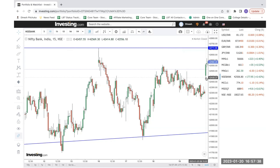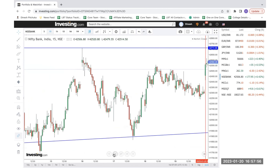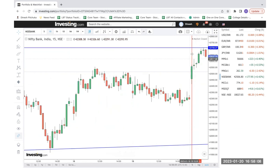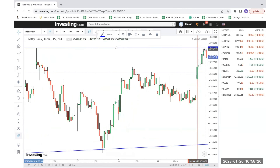We can see that this particular candle was a good opportunity which happened today. So this was actually moving in the upward direction, then a correction phase, and then started to move in the upward direction again. If we take this candle as an opportunity candle, the target would be this one, which is a strong resistance. It has hit this particular target — it's not always necessary that the exact tip of the candle will be hit; sometimes it may go close to it and come back.